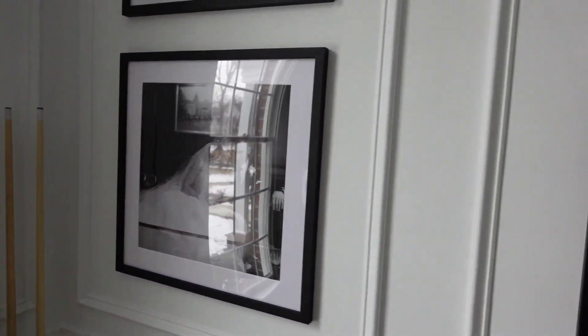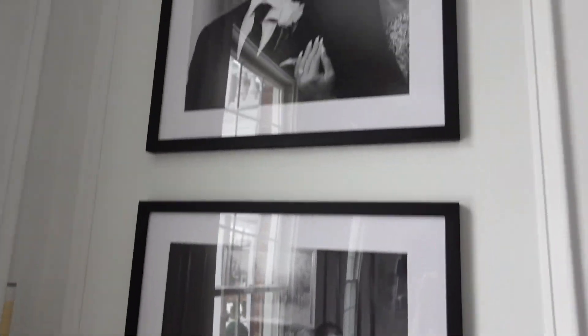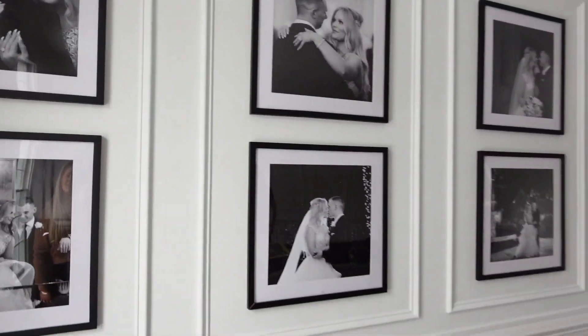I'll link the frames down below from Amazon if you guys want to check them out. Now we're about to run to the store — I have to get some apps because some of our friends are coming over to watch the playoff games today. We're Giants fans since we live in New Jersey and they're nowhere near the playoffs, but we still like to watch football with friends, so I'm grabbing some snacks for a relaxing Sunday.